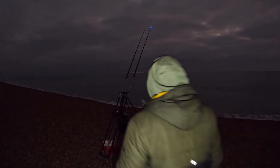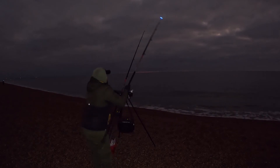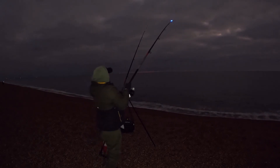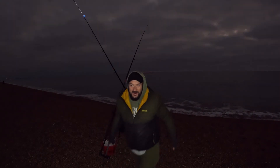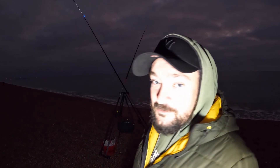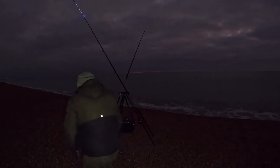We've got the first bite! We've got the first fish! Fresh bait on and it came off - first proper bite rattling away. I felt the weight of it when I first started to reel in. But great signs, let's go - oh there we go, that's fish on!